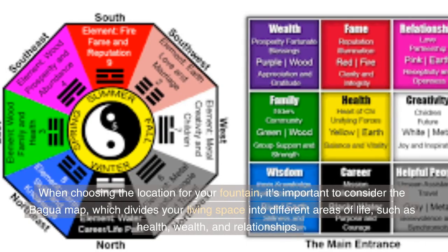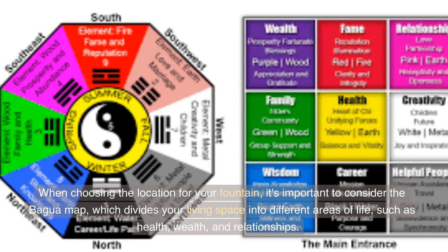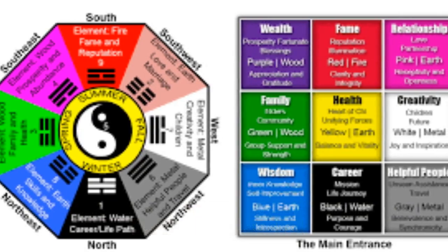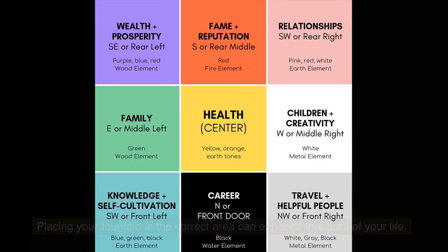When choosing the location for your fountain, it's important to consider the Bagua map, which divides your living space into different areas of life, such as health, wealth, and relationships. Placing your fountain in the correct area can enhance that area of your life.